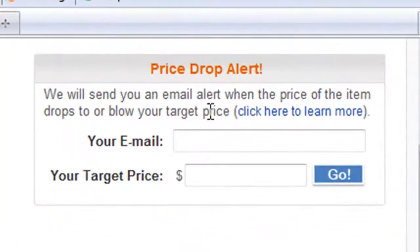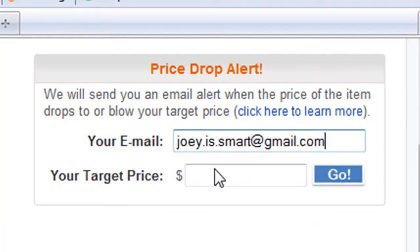Here's when our price drop alert becomes handy. Simply provide your email address and your desired price, and you will receive an email when the price drops.